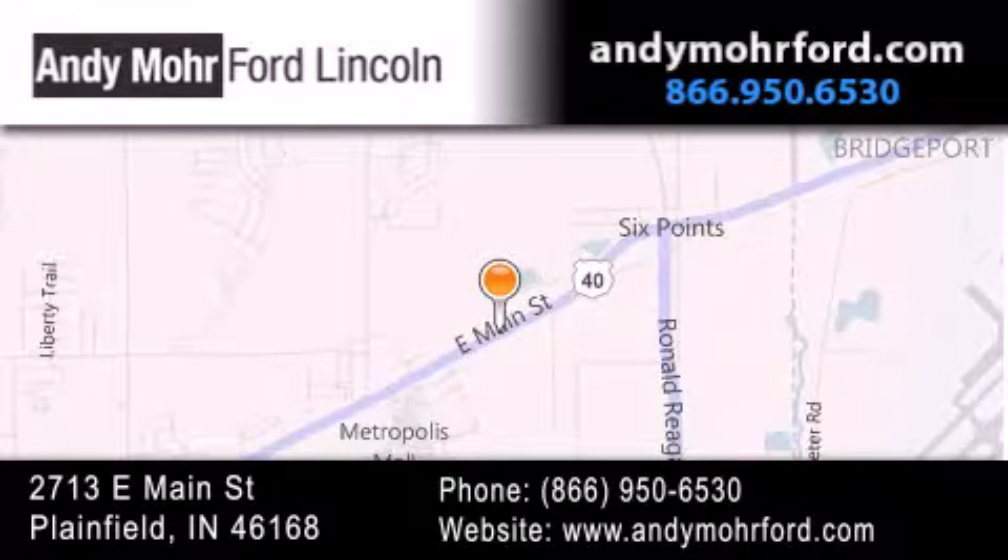get new car pricing, and receive free no-obligation price quotes. Stop by and visit us today at 2713 East Main Street in Plainfield, or see us online at andymoreford.com.